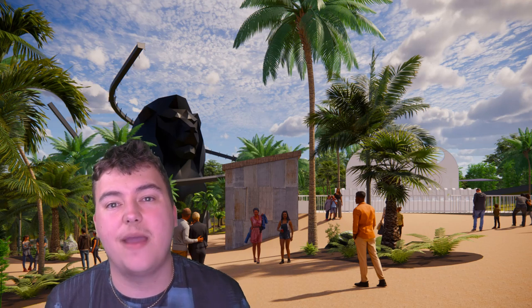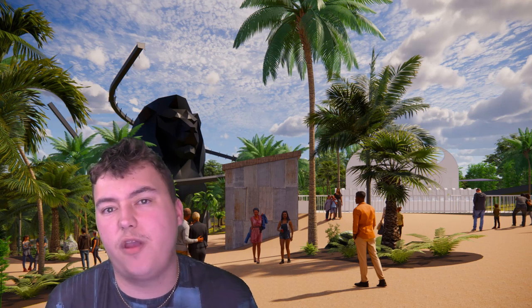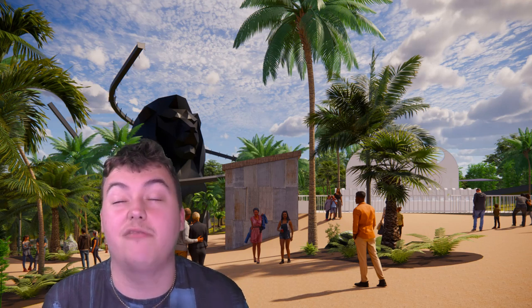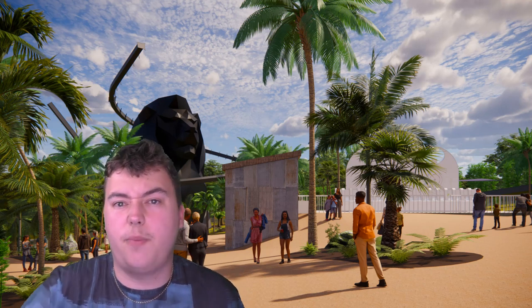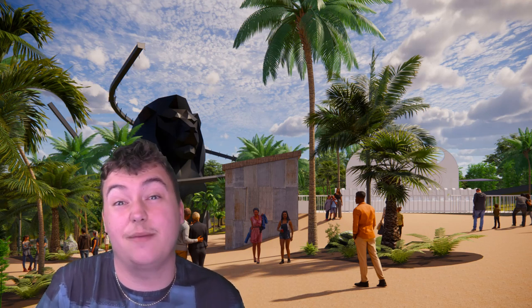This is all about their brand new area and coaster set to open around about 2023. And wow, this could be brilliant. I cannot wait for this. This is their big brand new project. The public consultation started today, and we've got the first concept images about what we expect to see in the brand new area.